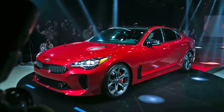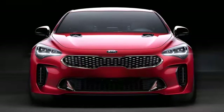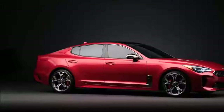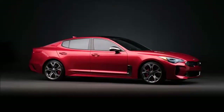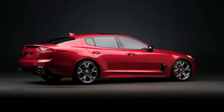Inside, you'll find all the modern touches as well as a few premium options such as Napa leather and a 15-speaker Harman Kardon sound system. The center console is split into two specific areas: the infotainment controls sit below a large color touchscreen, while the climate and ventilation controls nestle beneath.